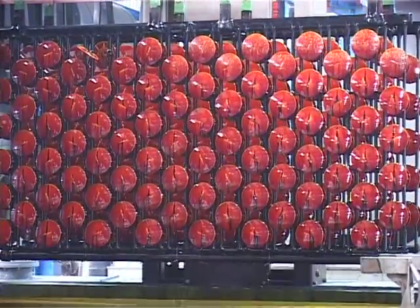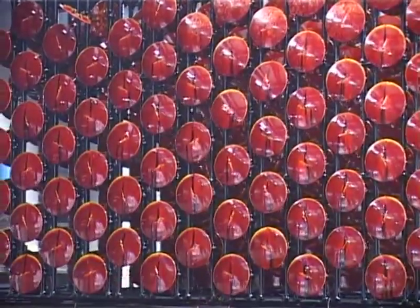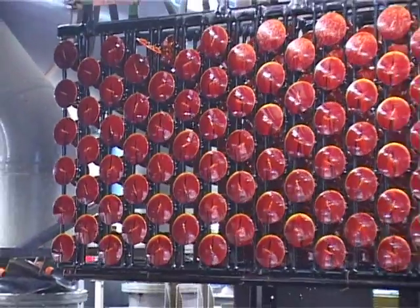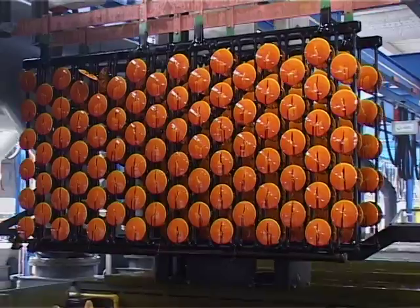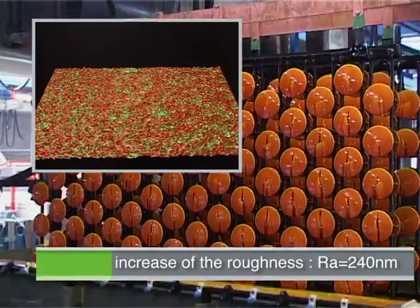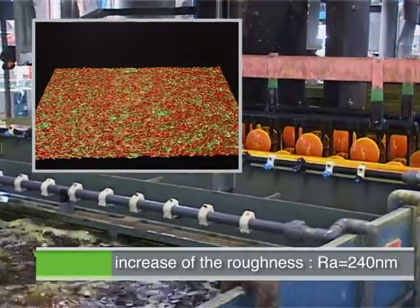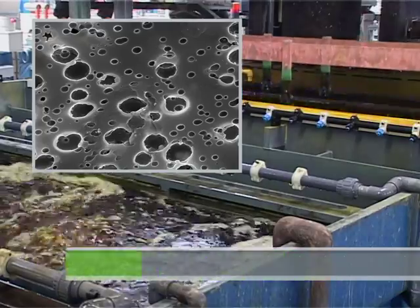After cleaning, the parts are immersed for 5 to 15 minutes in an etching solution to promote adhesion of the plated metal to the plastic. Etches are chromic and sulfuric acid mixtures used at 68 degrees Celsius. The etching process is designed to increase the micro-roughness of the plastic surface. The topography is roughened to 240 nanometers by creating pores in the plastic, as shown in the SEM photomicrograph.